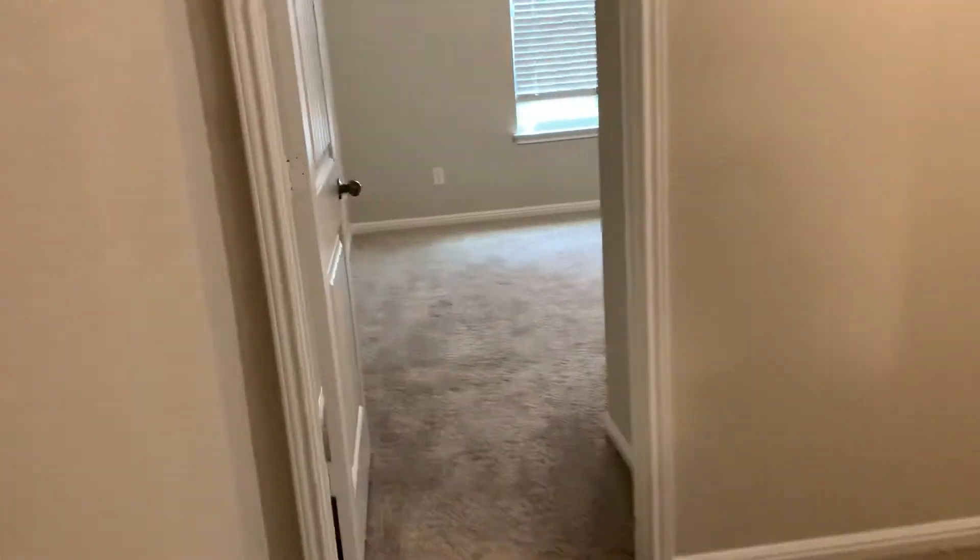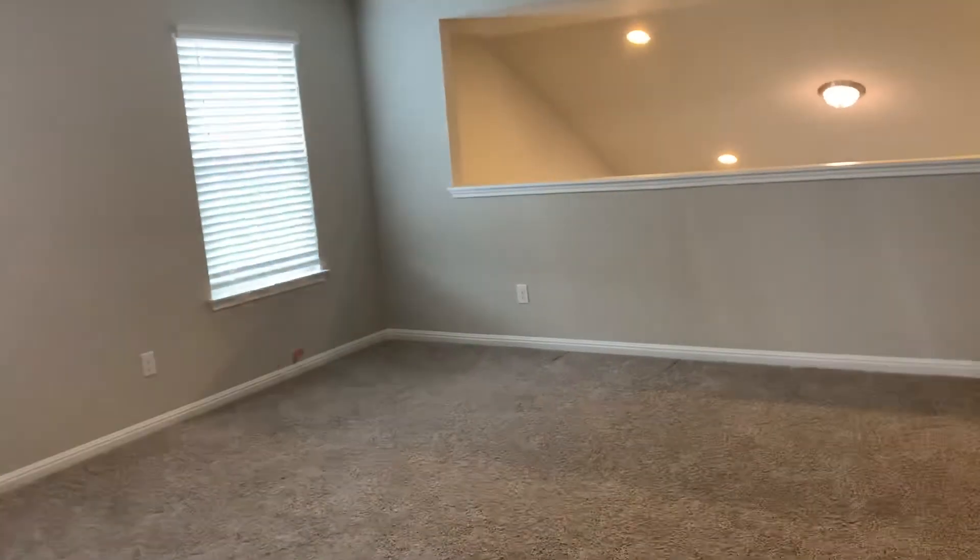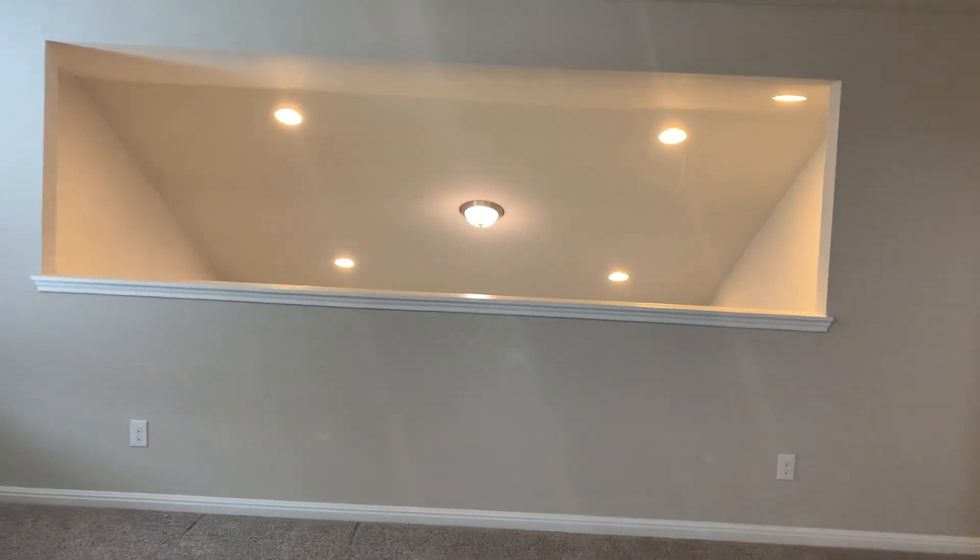Fourth bedroom. 2953 Bridekirk Drive, built in 2019, going for $2,100 a month. Four bedroom, two and a half bath.